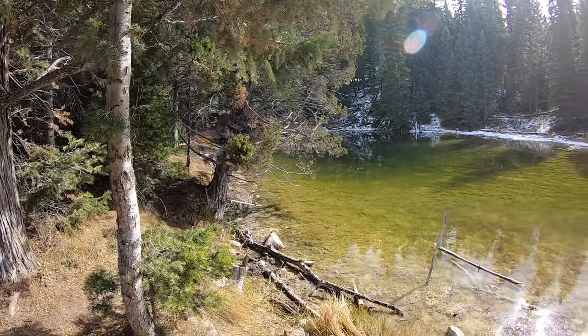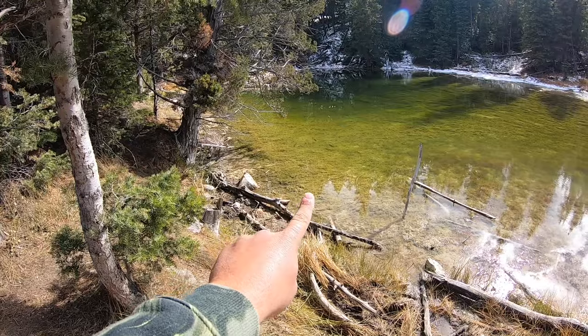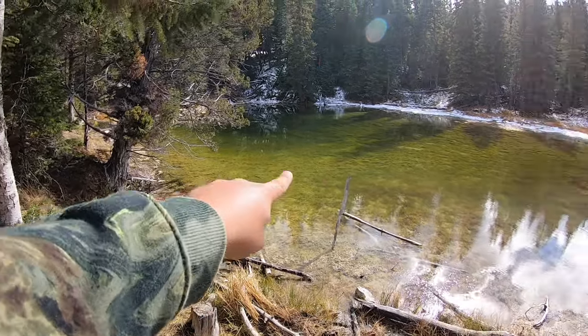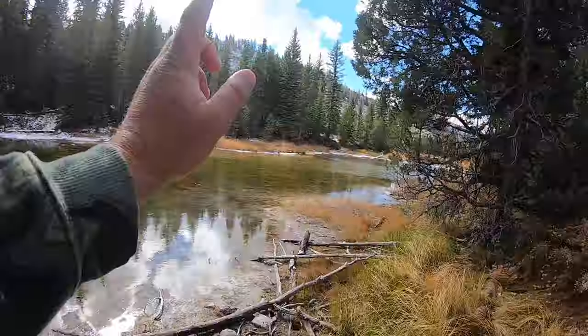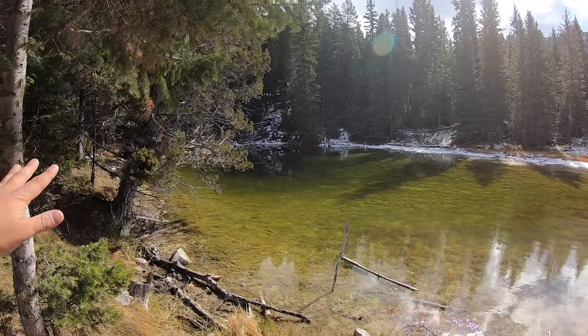Here we are at the first little pond. There are a couple of nice brook trout just hanging out right there swimming around — there's actually three of them, and another one out there too. There are plenty of fish in here. Thankfully there's no ice on the pond, though there is some on the shallow end. The majority of it is open water, so we're going to get rigged up and cast in there.